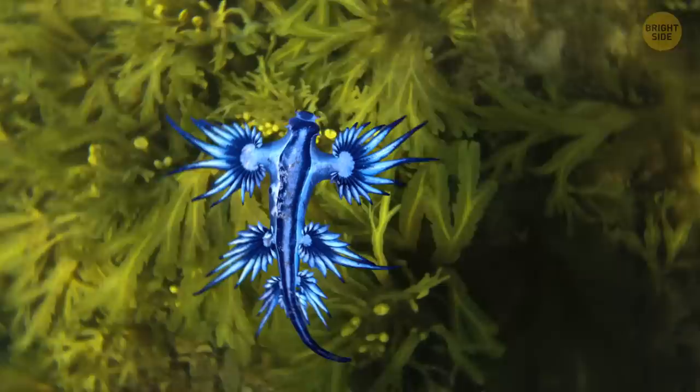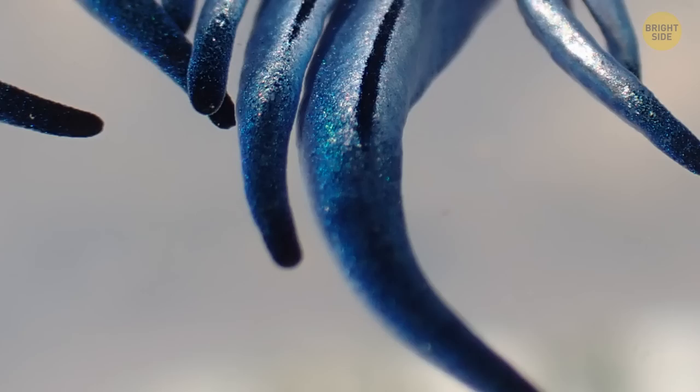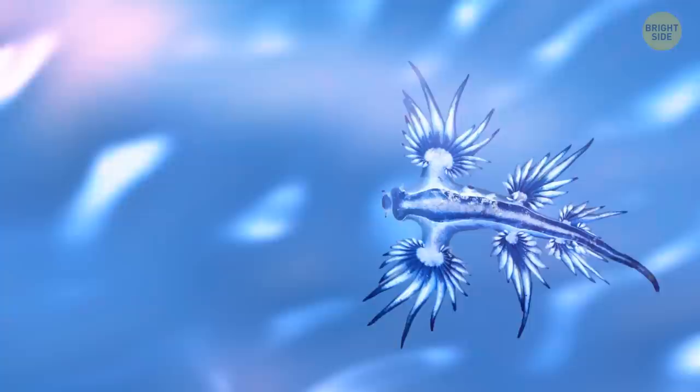The margined sea lizard isn't an actual lizard. It's a kind of sea slug that dwells close to the water surface. It swims upside down and somersaults to get food — and let's admit, it looks very cute.